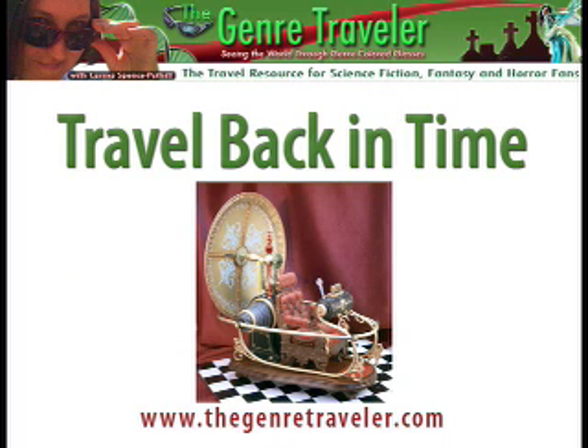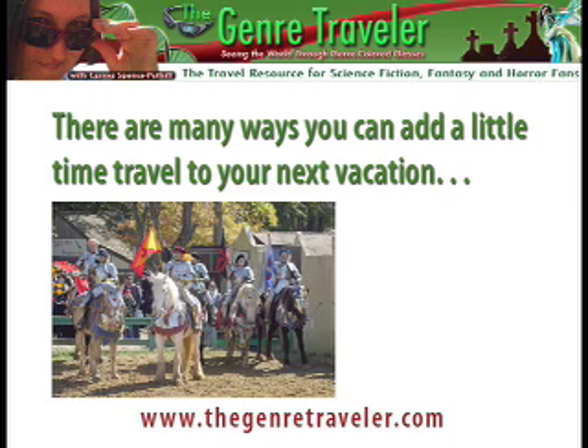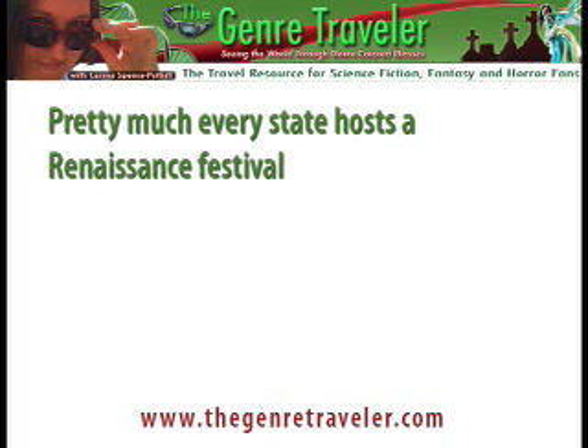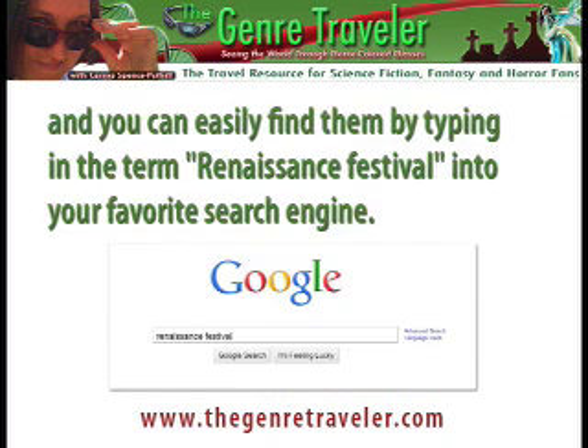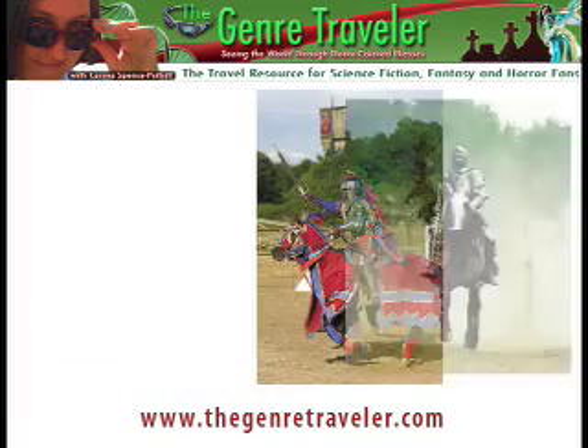Travel back in time. There are many ways you can add a little time travel to your next vacation. You could go to a renaissance fair, visit a dinosaur museum, or take in a historical reenactment. Pretty much every state hosts a renaissance festival, and you can easily find them by typing in the term renaissance festival in your favorite search engine. If you enjoy a good jousting tournament and are fond of Elizabethan England, a ren fair is for you.